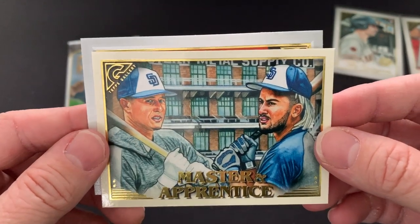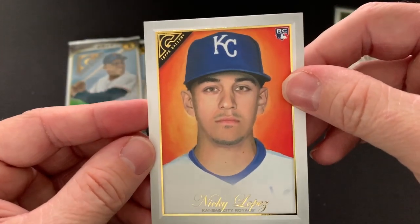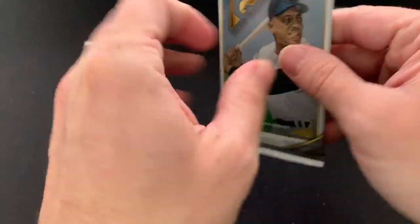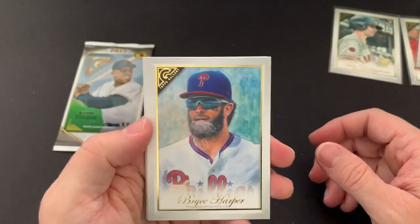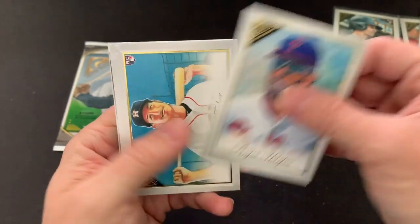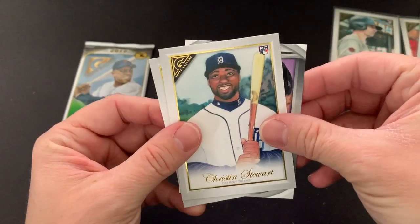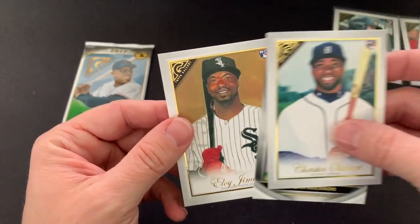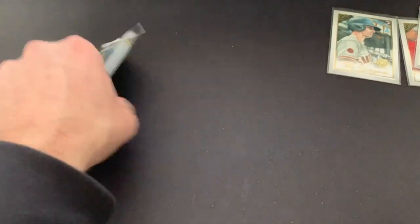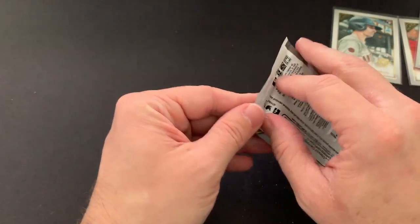Master Apprentice — Tatis and Manny Machado. And then we have a Nick Lopez rookie card. That's funny, man — they obviously gave the artist the wrong picture. I wonder how many of those are out there. Nice Bryce Harper, Kyle Tucker rookie, Christian Stewart, a nice Masterpiece of Nolan Arenado, and an Eloy Jimenez rookie. We're still missing a Vladimir Guerrero Jr. and a Pete Alonzo — that would be nice to get.